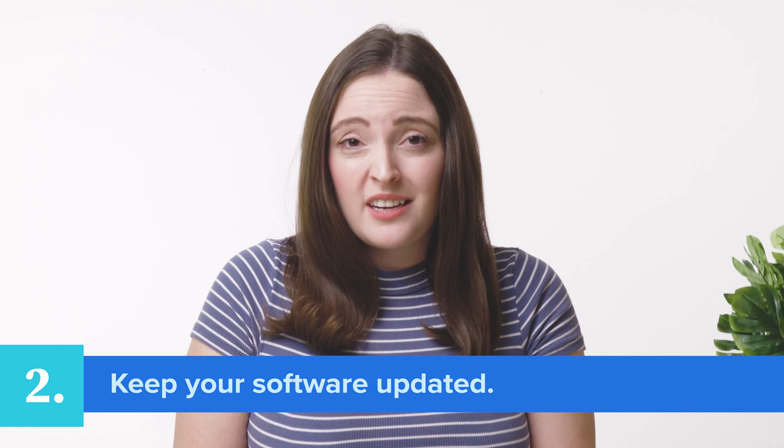Second, keep your software updated. We all know the endless notifications that can come when you see a software update. While it may be tempting to ignore, don't do it. Updates are designed to help patch any vulnerabilities or malfunctions in the software. Whether it's your antivirus, WordPress, or even PHP, keeping your software updated is a key step in your website security.